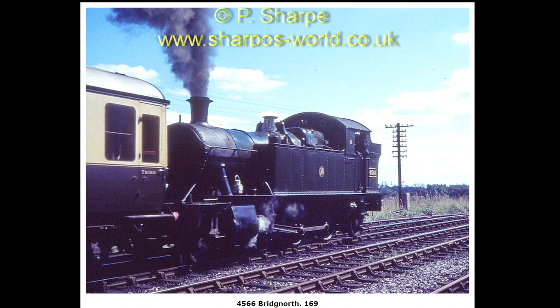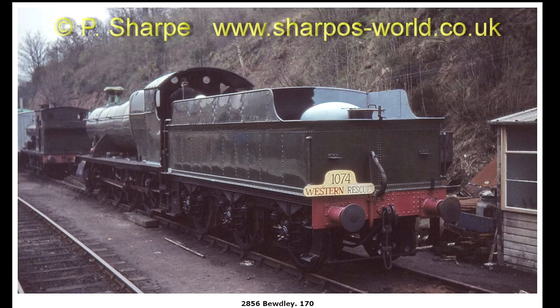4566 leaving Bridgnorth. 2857 carrying the headboard I photographed with it in the previous set of photos — obviously not running that day.